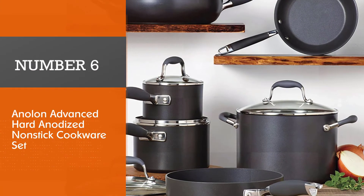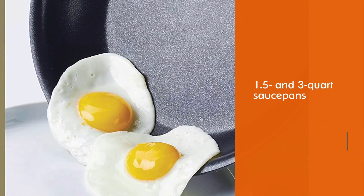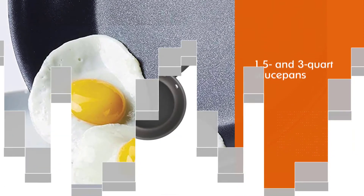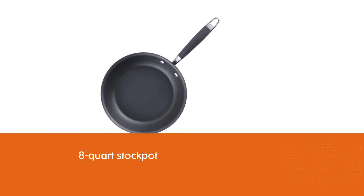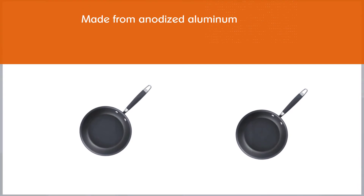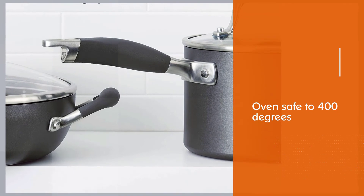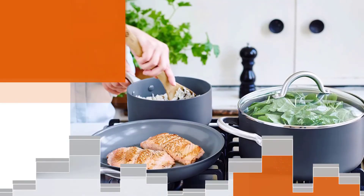Number six: Onolan Advanced Hard Anodized Nonstick Cookware Set. Everyone knows non-stick frying pans are great for cooking eggs, but this set goes way beyond breakfast. It includes 1.5 and 3-quart saucepans, an 8-quart stockpot, a 3-quart sauté pan, a 12-inch deep covered skillet with helper handle, and an 8-inch French skillet — a very comprehensive set, according to our tester. Made from anodized aluminum, the pans are responsive to heat changes and oven-safe to 400 degrees. However, they are not dishwasher-safe or induction-compatible.